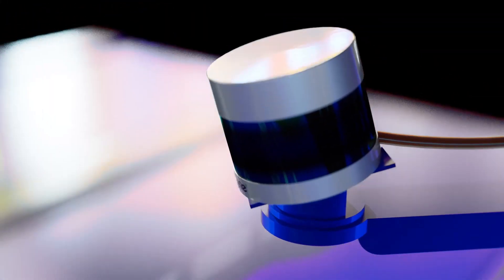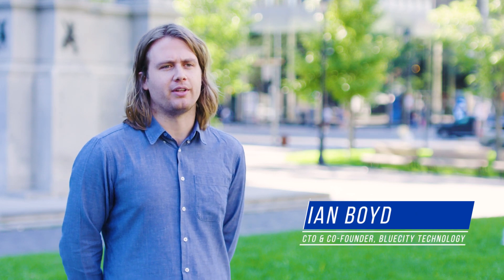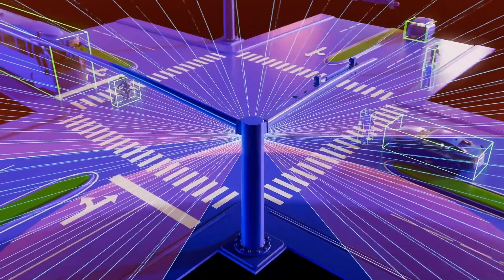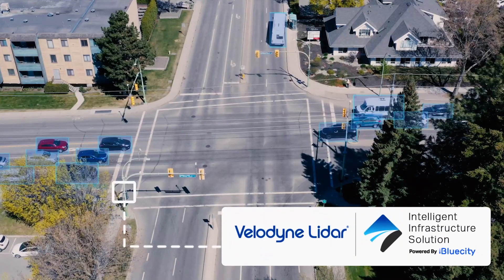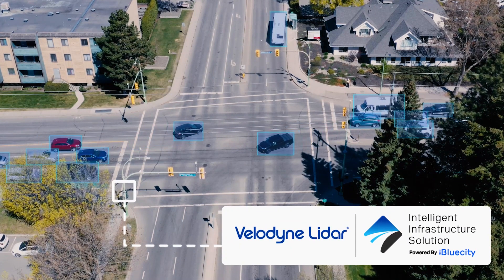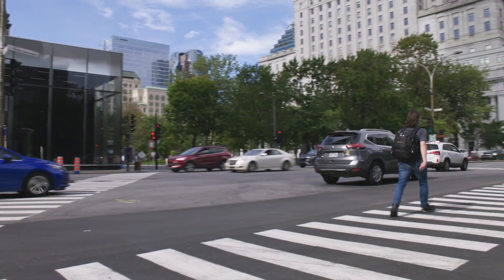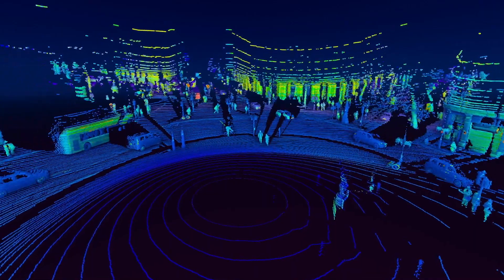Blue City uses the Velodyne UltraPuck. It provides a good range and resolution so that we can see pedestrians, cyclists, and vehicles as they pass through the entire intersection. We provide a proactive way of finding intersections that are dangerous and informing cities on how to fix them. Being partnered with Velodyne has been super important as they're the market leader in LiDAR — their name recognition really helps us with finding new customers and providing trust to those customers.